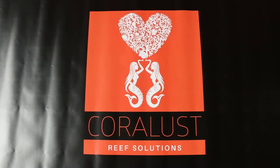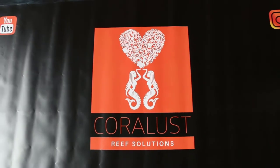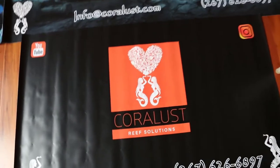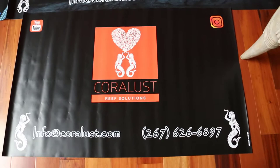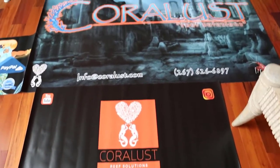Good morning reefers, I'm Daniel and today I'm giving you a little sneak preview of our signs that we just got for Reefapalooza. I wanted to get these done just to give you a little advertisement — I could not stand being in a booth with no signs.